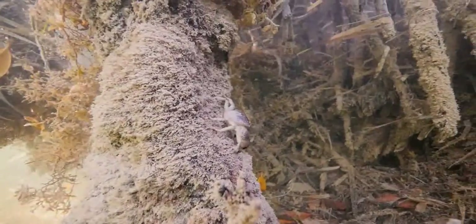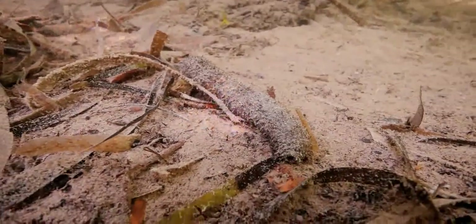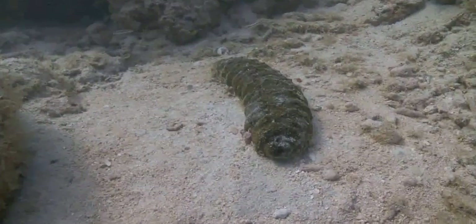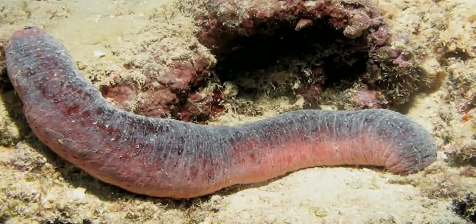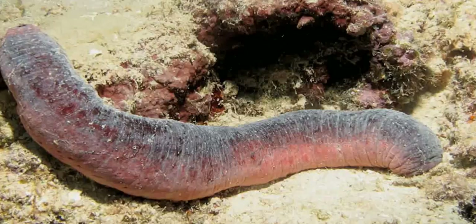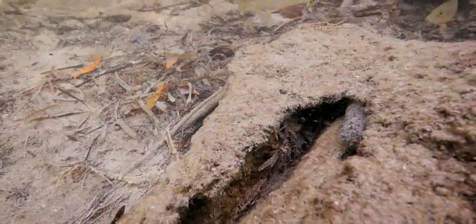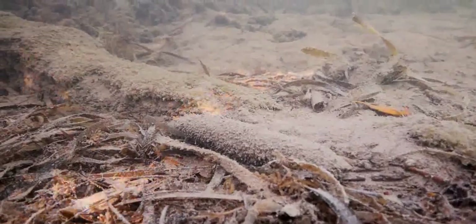Marine life found in the mangrove roots is an eclectic mix of shapes and sizes, with some species seemingly not of this world. The sea cucumber looks like a cucumber but is a living animal—a seafloor scavenger with very peculiar defense mechanisms. If threatened, it can discharge a sticky thread to tie up its rival, or if the threat is more dire, it can expel internal organs from its anus, feeding the predator but allowing its escape. The internal organs are soon regenerated.